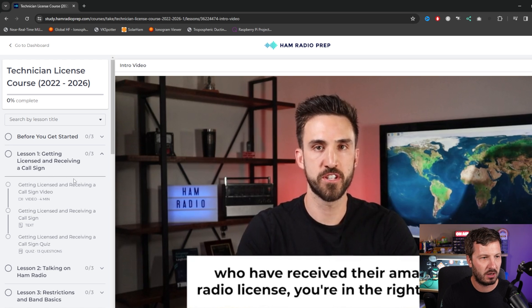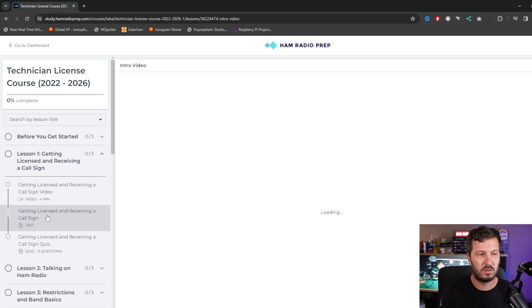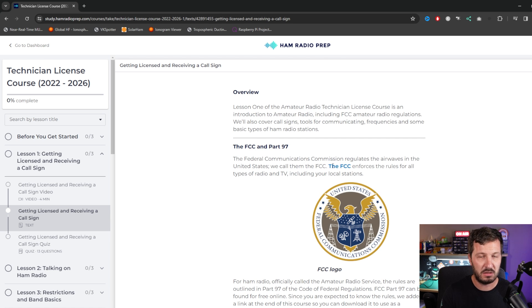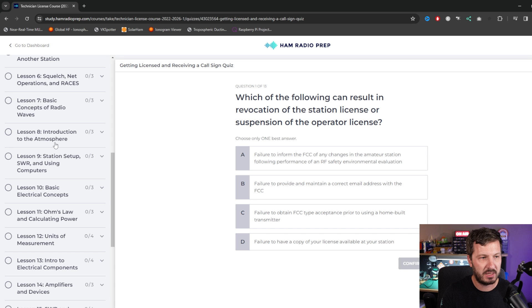You don't need to go through them in order if you don't want to, but it will take you through a video, and then once you've gone through the video it will give you a text version which has all of the necessary phrases and things that you need to remember, especially for the license exam. Then there is a quiz at the end and you get graded as you go through all of these lessons.